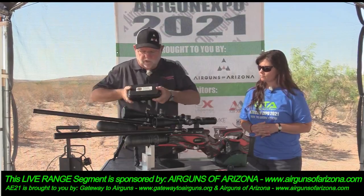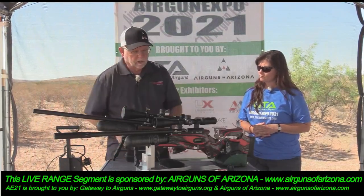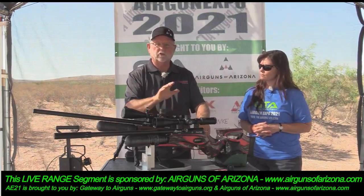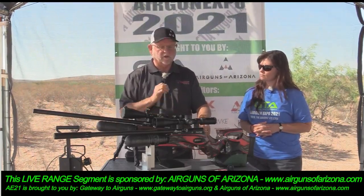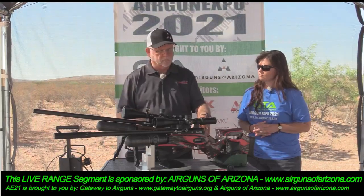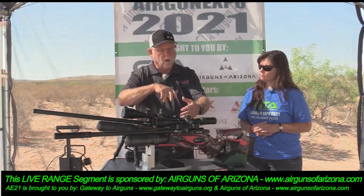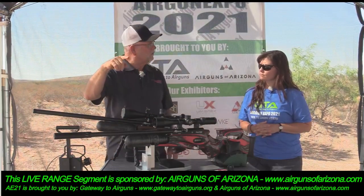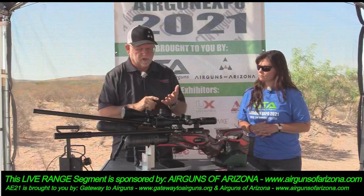All of those features I'm talking about — you can do them in the field with the trigger and the gun. There's no screen on here; you pull the trigger, open the bolt, turn off the safety, and it cycles through the different things that you can do.